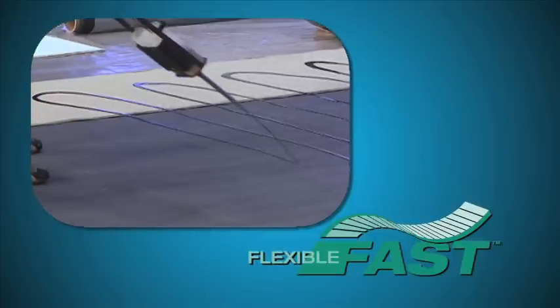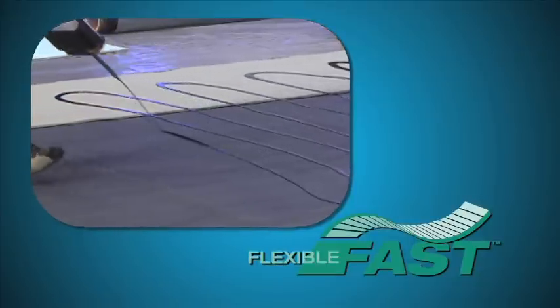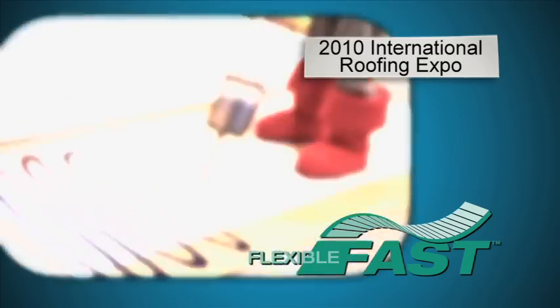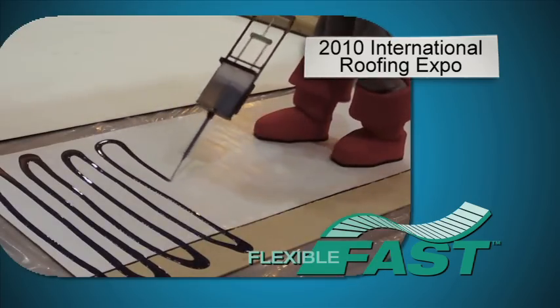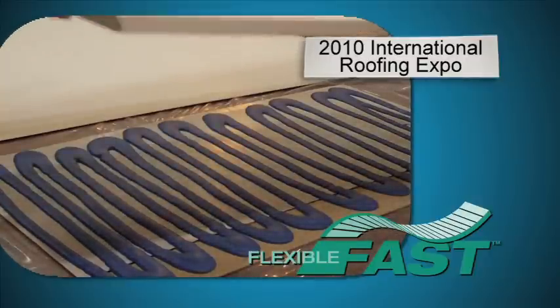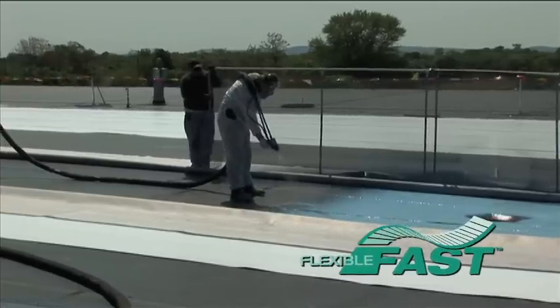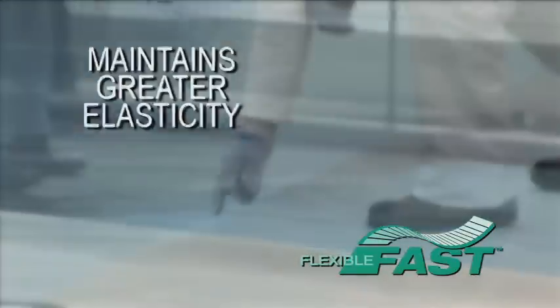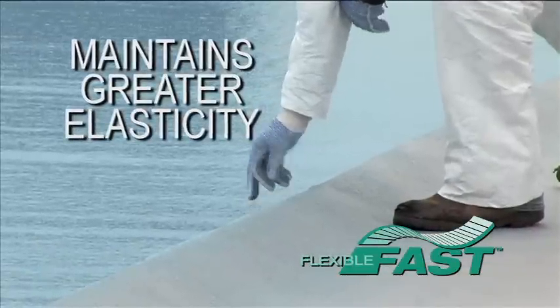However, to make the industry's leading product better, you have to be flexible. At the 2010 International Roofing Expo, Carlyle Syntec demonstrated the next generation of roofing adhesive: Flexible Fast. Flexible Fast adhesive offers the same advantages as traditional fast adhesive, and it also maintains greater elasticity after it cures.